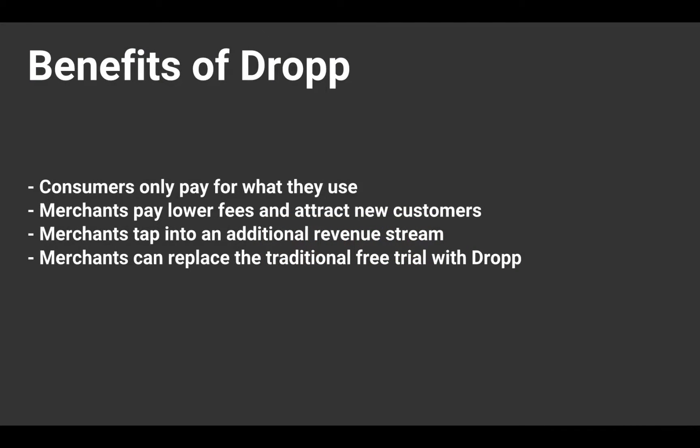The net results? Consumers only pay for what they use. Merchants pay lower fees, attract new customers, and increase revenue. Merchants can also use this method as an alternative to free trials.